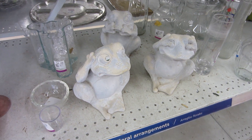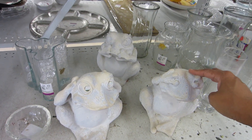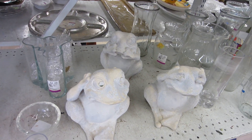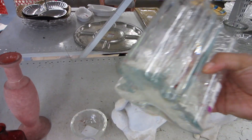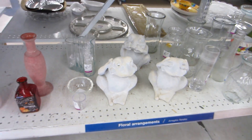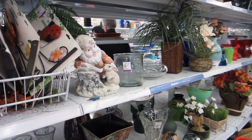Look at these frogs — they're so cute! These look like they are definitely outdoor garden pieces. You have hear no evil, see no evil, speak no evil back there — so cute. But here in Las Vegas we don't really have a need for garden decor. I like that vase, but those frogs are fun. Let's keep it moving and see what else we can find.